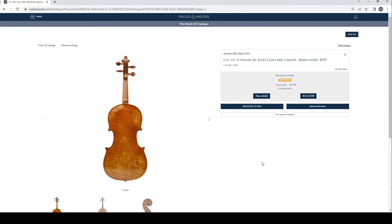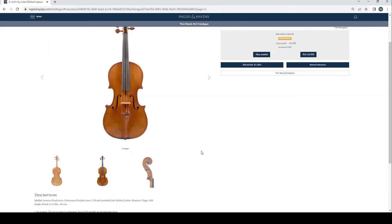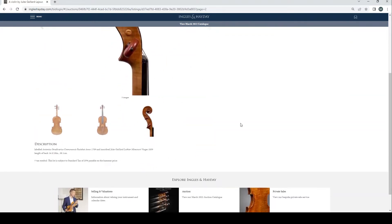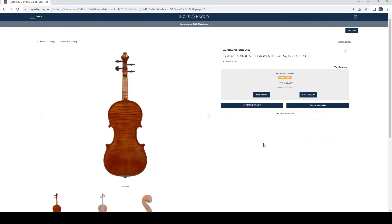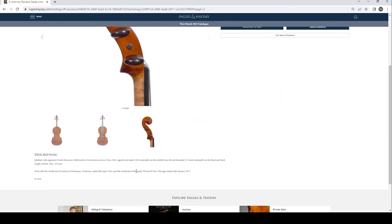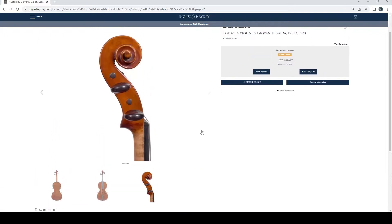A violin by Jules Galliard Lejeu, Mirecourt, 1859, no bids so far. Length of back 36.1cm — a little bit on the large side. A violin by Giovanni Geda, Ivrea, 1933, £11,000 bid, estimate is £15,000 to £25,000, so it's a little bit off so far. Length of back 34.5cm. It's got a certificate from Carlsen and Newman, Cremona, from 2021, so at least you don't need to buy a certificate separately.